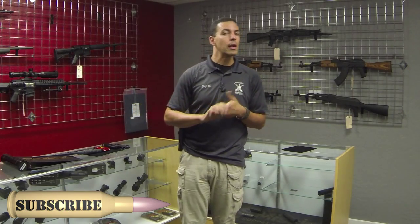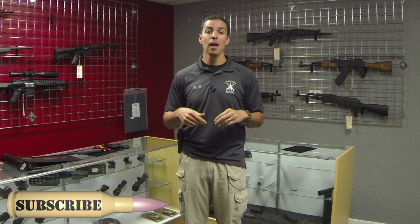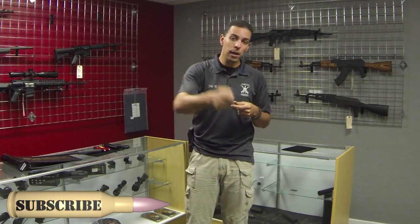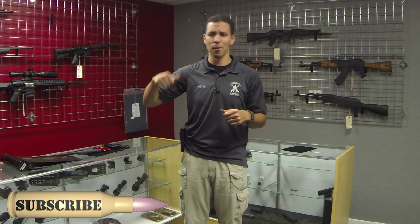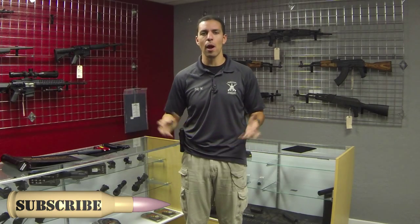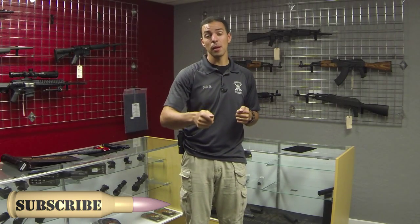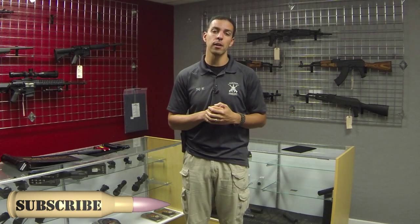Another option is stun guns. A common mistake people make is thinking that a stun gun and a taser are the same thing — they're not. A stun gun is an electrical device where, when you push the button, you see electricity arcing between the two points; you place it against your attacker and it shocks them. The minus is you have to be within arm's reach, and if you can touch them, chances are they can touch you. Also, while it is very painful, it is simply pain compliance — if they can resist the pain, they can continue to fight and attack you.